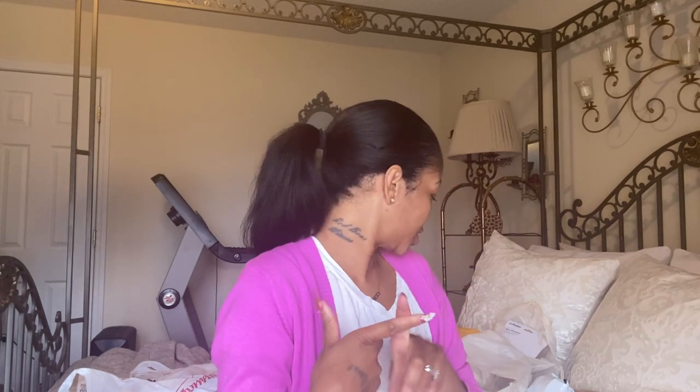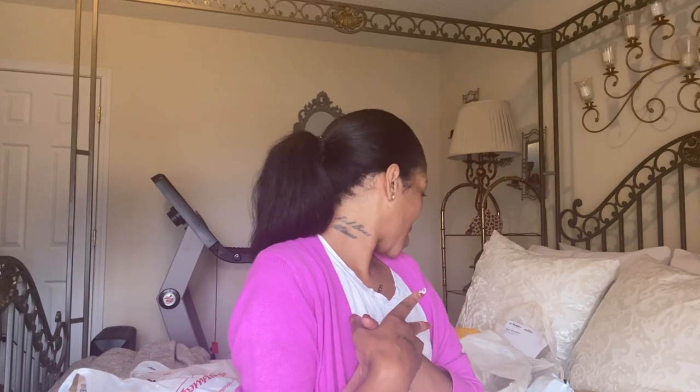Hello guys and welcome back to my channel. In today's vlog I'm going to be showing you some of the things I have hauled so far for the new house. I ordered some things from Amazon, got a few things from HomeGoods, Burlington, and Target.